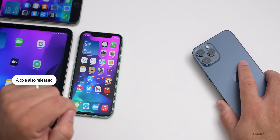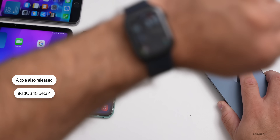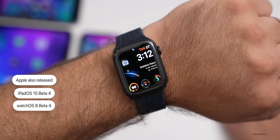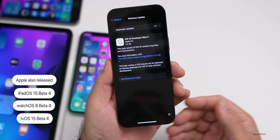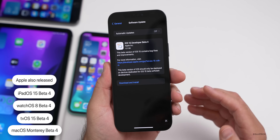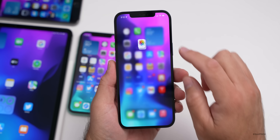Along with this, Apple also released iPadOS 15 Beta 4 — that's on my iPad Pro 12.9 from 2021 — along with watchOS 8 Beta 4, tvOS 15 Beta 4, and macOS Monterey Beta 4. All of those are available now for developers.